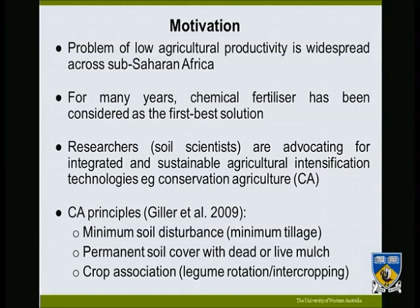In terms of motivation for the study, it is well known that across Africa, agricultural productivity is low. This is because of a dependency on agriculture as the source of livelihoods. Most farmers cultivate their farms year in, year out, which poses a challenge in that there is a lack of natural regeneration capacity.